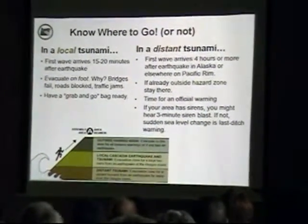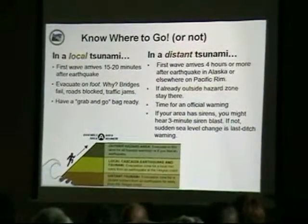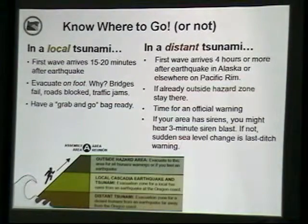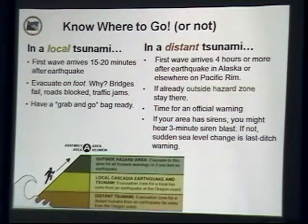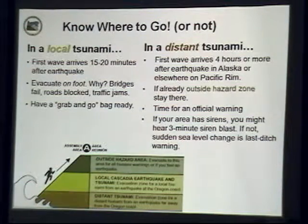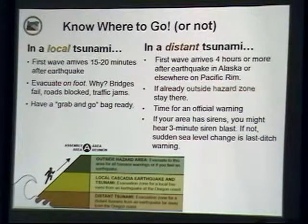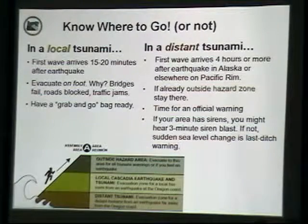After a local earthquake you have about 15 to 20 minutes to evacuate on foot with your bag of emergency supplies. Our new maps show both the distant and the local evacuation zones — our old maps only showed one. We get distant tsunamis quite a bit more often than local ones. Two years ago when Japan's earthquake and tsunami happened, folks drove clear to the Willamette Valley thinking that was the only safe place — looking at the maps, that's a slight over-evacuation. If you're already outside the hazard zone in the green spaces on the map, you can just stay there and have a cup of coffee.